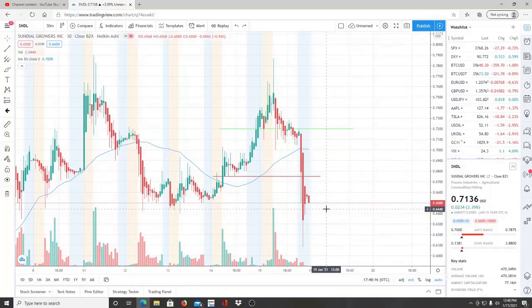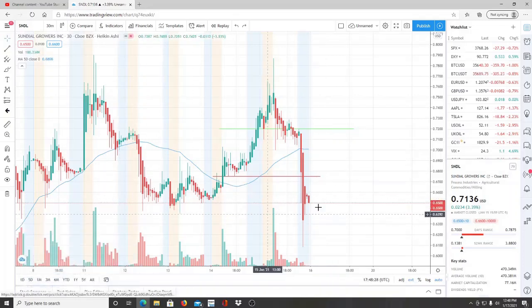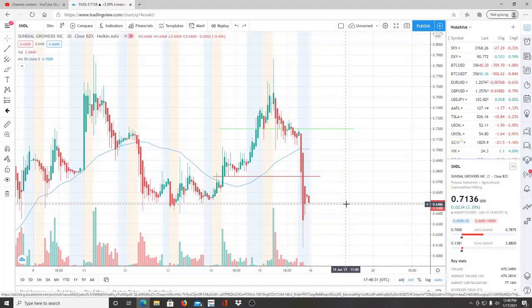Here we are with ticker symbol SNDL — Sundial Growers Inc. Welcome to all first-time viewers and welcome back to subscribers of Invest for Tomorrow. I also have a Twitter account now — the link is in the description below. And stay tuned till the end: I have a new ticker symbol that has been pulled down by analyst ratings, which could be a temporary pulldown or something to watch closely. No one knows the bottom, but you want to keep it on your radar.